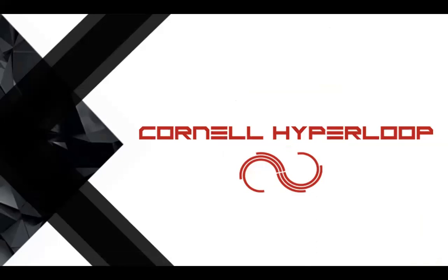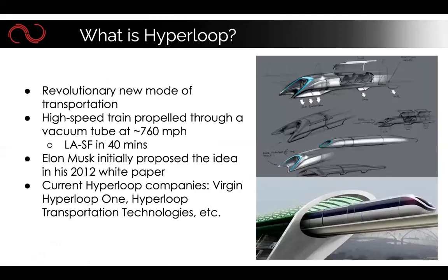Hi everyone, thank you for coming to our website and for clicking on this info session. We're very sad that we can't host an in-person info session this semester, but due to coronavirus we're posting this video to share a little bit about Cornell Hyperloop and to tell you about what we do.